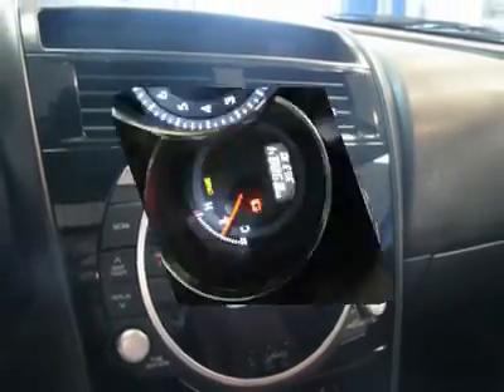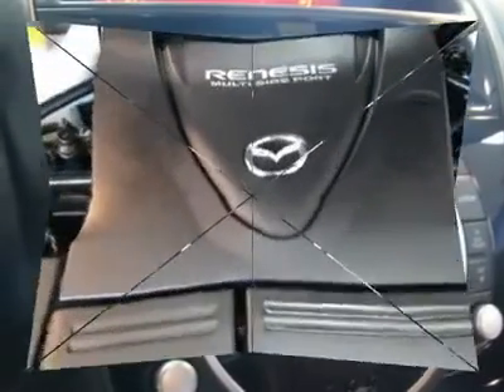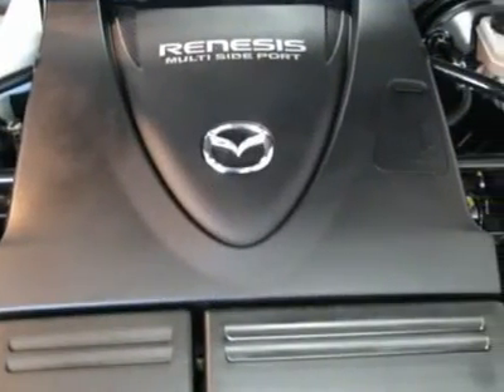Remote keyless entry and speed control. Polar is the safest, easiest place on earth to buy a vehicle. No kidding. Call, email, or stop by today.